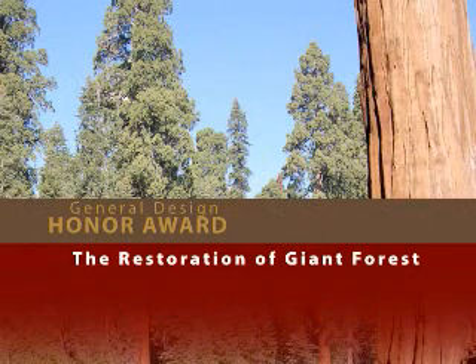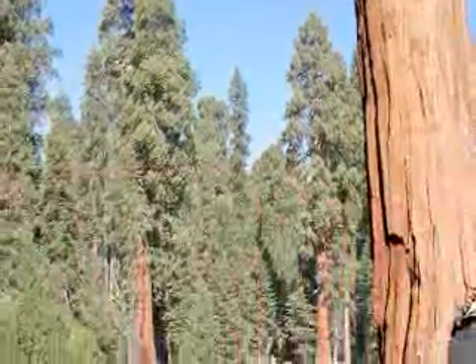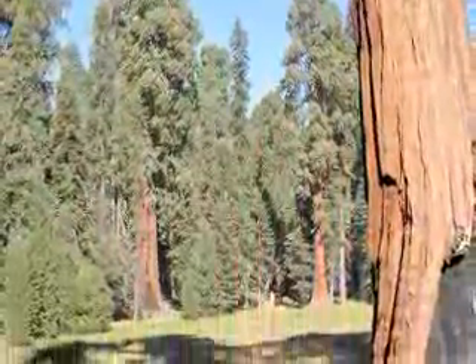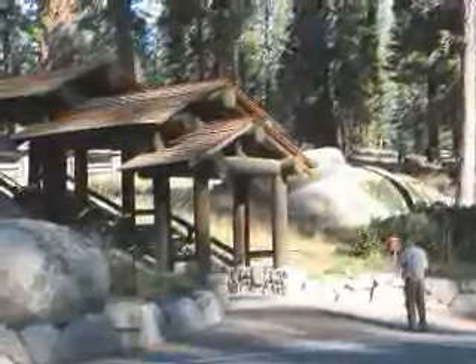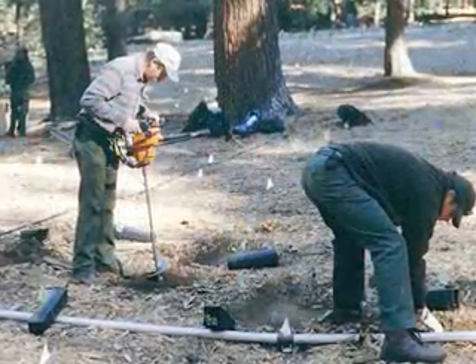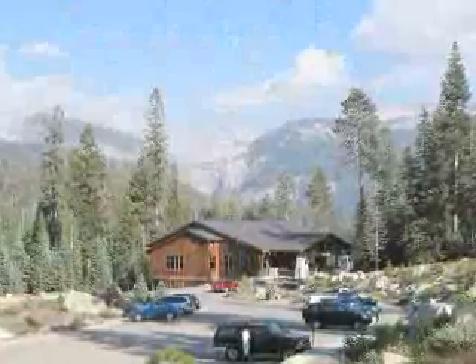The Restoration of Giant Forest by the National Park Service. This unprecedented 20-year restoration effort for Sequoia National Park required comprehensive planning and analysis, environmentally responsible solutions, and public support. More than 280 buildings and one million square feet of asphalt were removed. Special construction techniques were developed to protect vegetation and tree roots. The jury said the effort showed true leadership, sustained vision, and solid commitment.